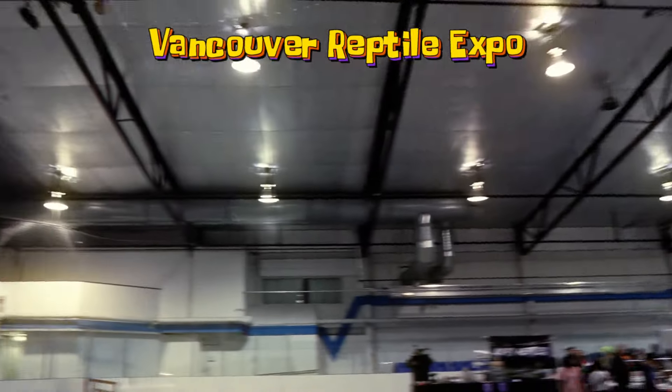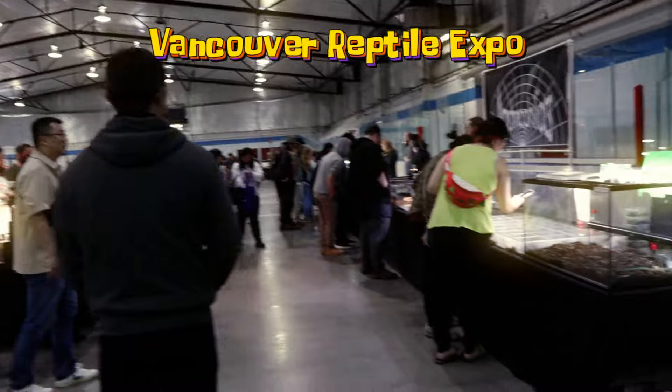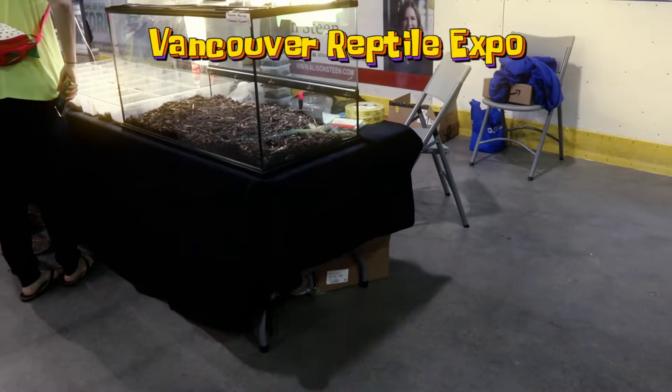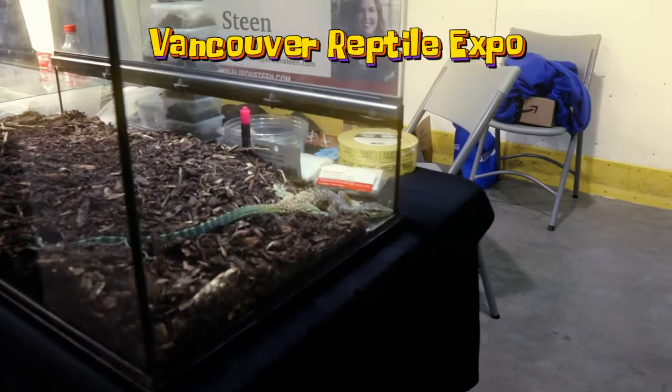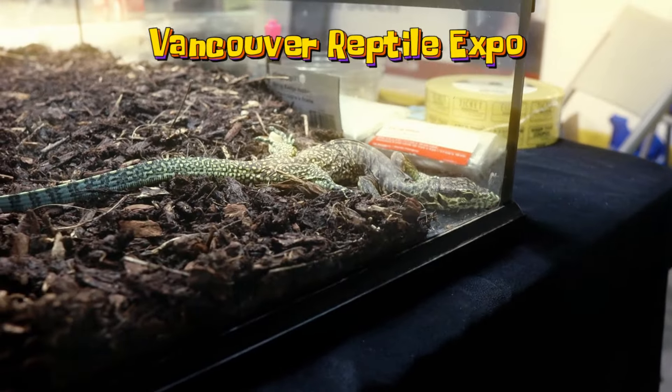So yeah, that's pretty much it. I hope you guys enjoyed this little mini tour of the Reptile Expo. I'm so going to another one — maybe there'll be one in the summer that I'm going to head to. But yeah, I hope you guys enjoyed that video and I will see you guys in the next one. Peace.